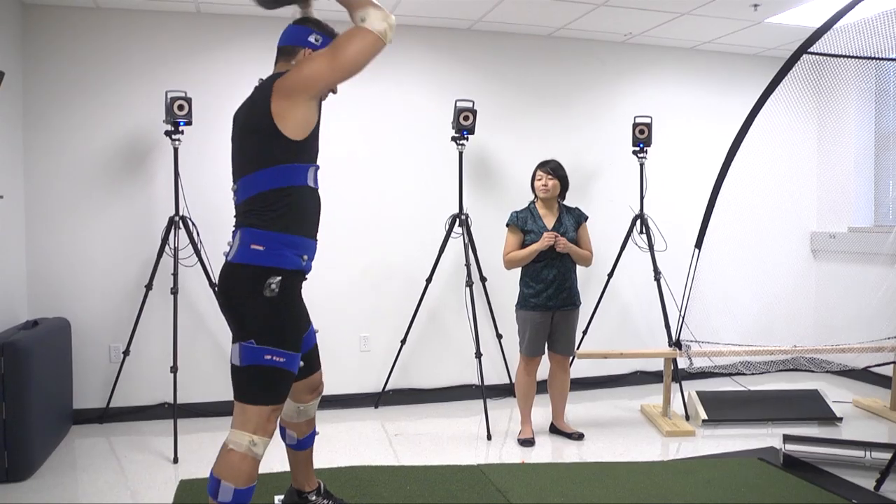Pitching injuries are really common in baseball pitchers, and with increasing competitiveness in youth sports and what's called a trend for early specialization — where kids early on in their career decide to play one sport and play it all year long instead of playing different sports at different times of the year — we are seeing an increasing number and severity of upper extremity injuries among baseball pitchers.